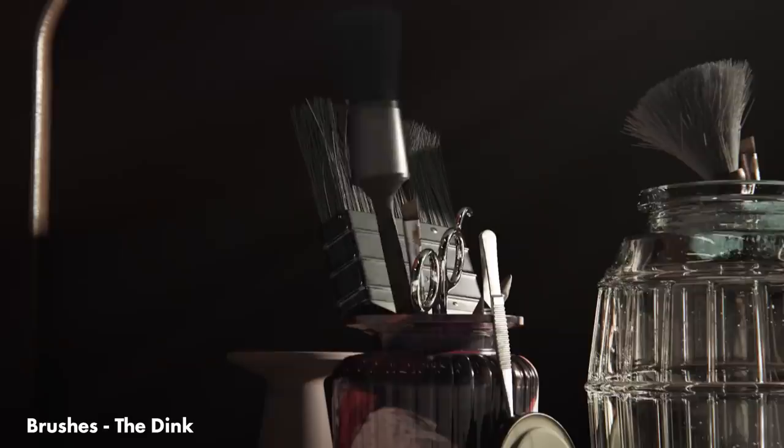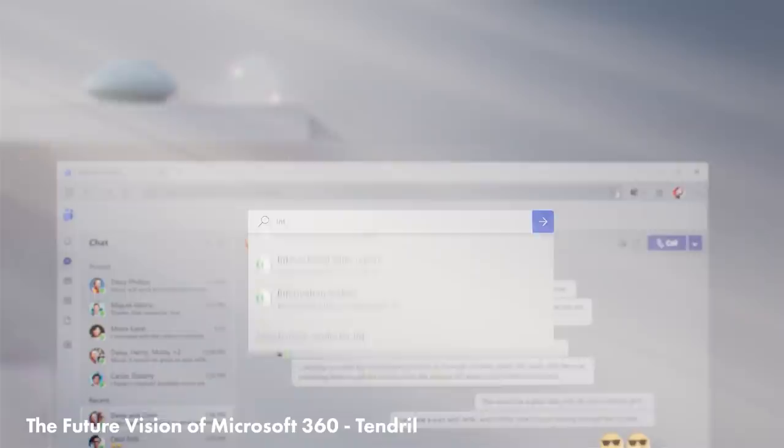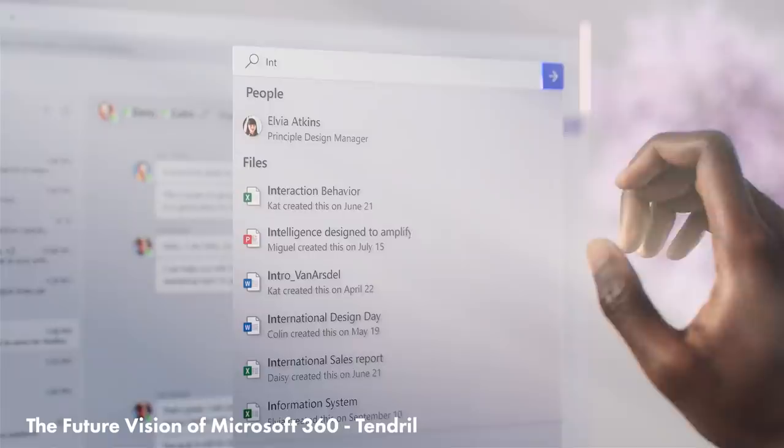Tendril have done another spectacular spot for Microsoft, and just everything about this is eye candy. I love the new ways they've found to represent a 2D user interface within 3D space. It's always refreshing to see how you can tackle these problems in a new way.